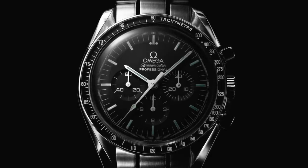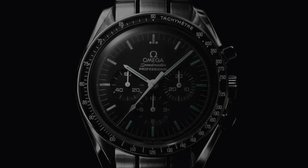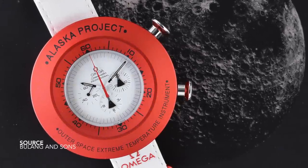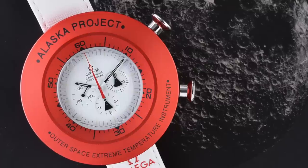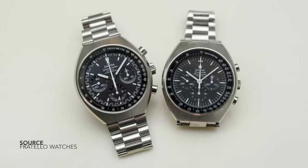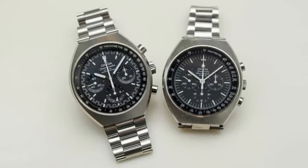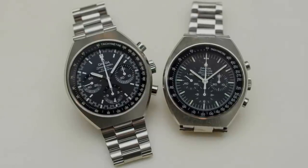1969. The 70s were just around the corner, and Omega thought: if NASA and the professionals don't want an updated Speedmaster, we'll focus on the consumer market, and gave the Speedmaster a facelift in the form of the Speedmaster Mark II. The real change was addressing the form of the case — that is the most defining feature — and using this new process of creating a streamlined form from a block of steel allowed them to follow their monoblock approach that was first used with the Alaska prototypes.